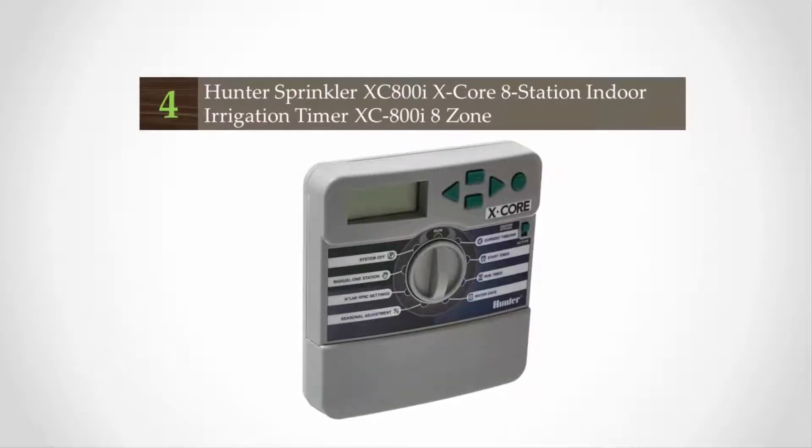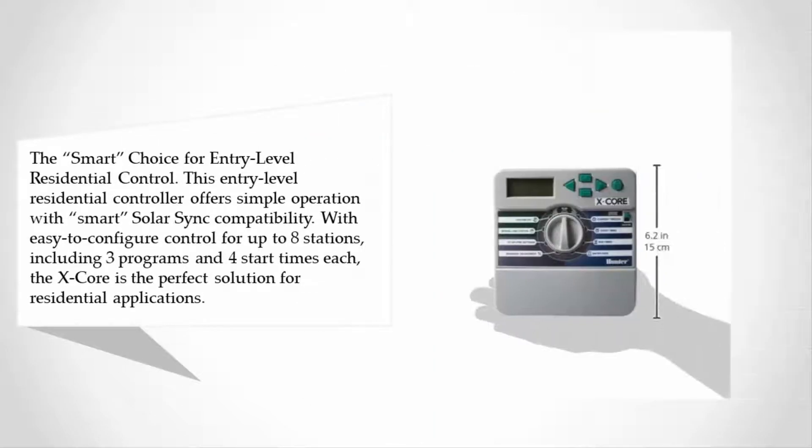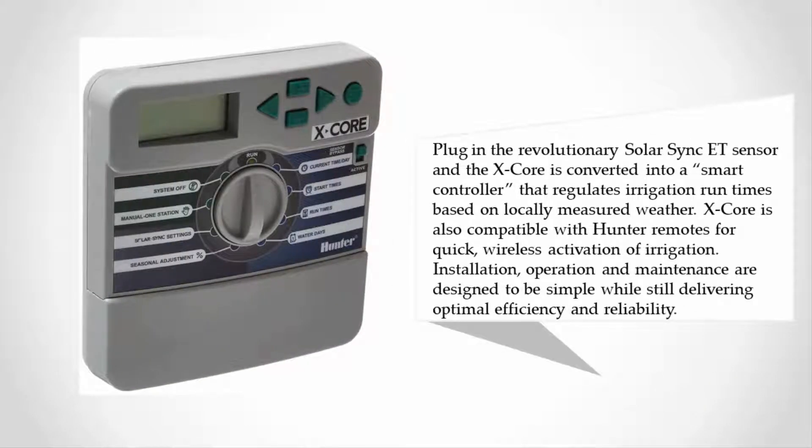At number four: the smart choice for entry-level residential control. This entry-level residential controller offers simple operation with Smart Solar Sync compatibility and easy-to-configure control for up to eight stations, including three programs and four start times each. The X-Core is the perfect solution for residential applications — plug in the revolutionary Solar Sync ET sensor and the X-Core is converted into a smart controller that regulates irrigation run times based on locally measured weather.